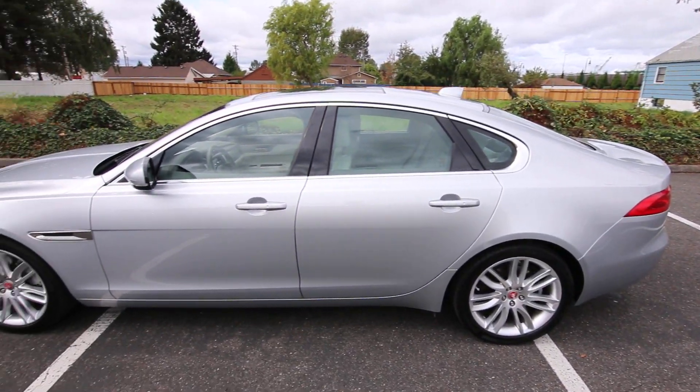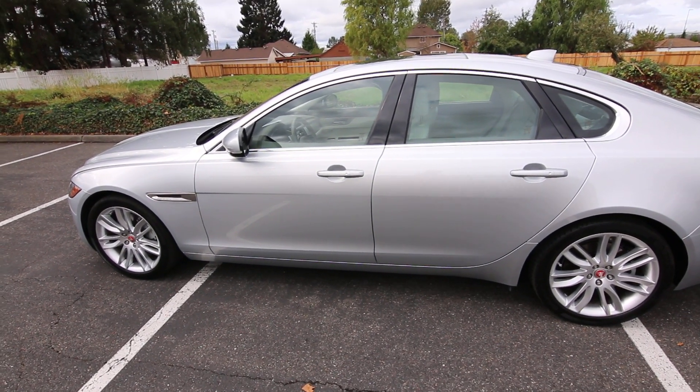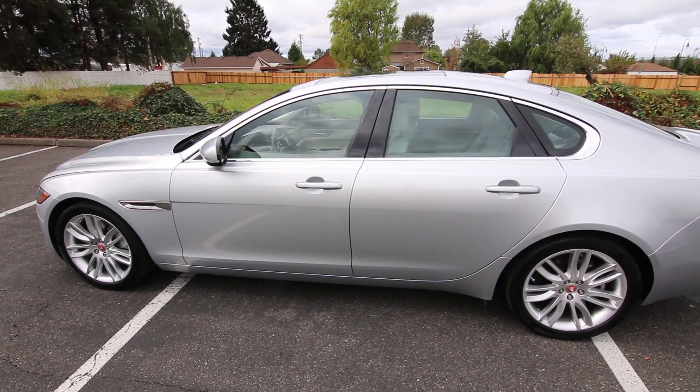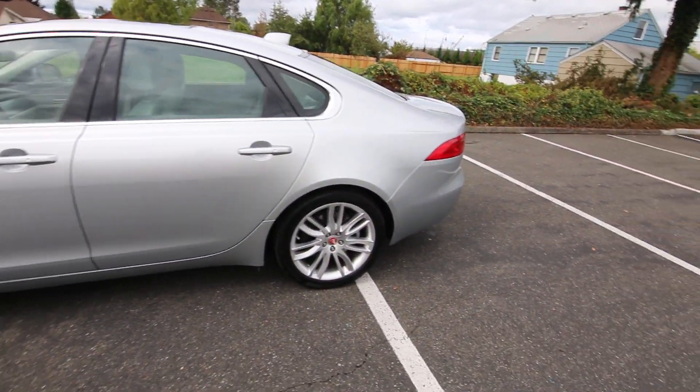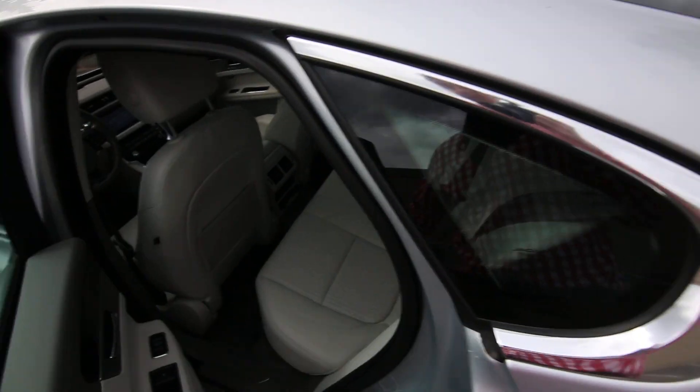It really looks good in silver. Silver is just such an easy color to take care of. It's kind of like the Goldilocks color — not too light and not too dark. Surface imperfections and scratches aren't going to show up quite as much in a color like this versus black, where everything seems to show.